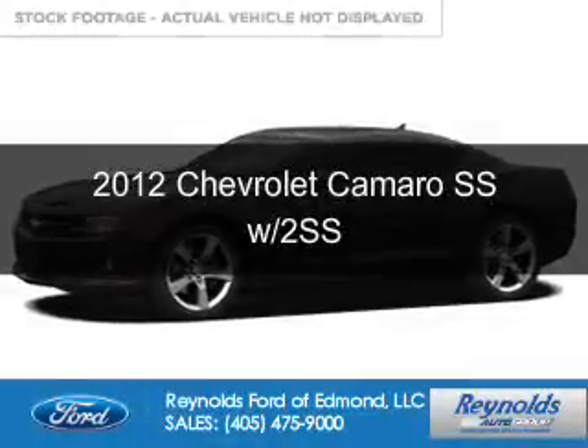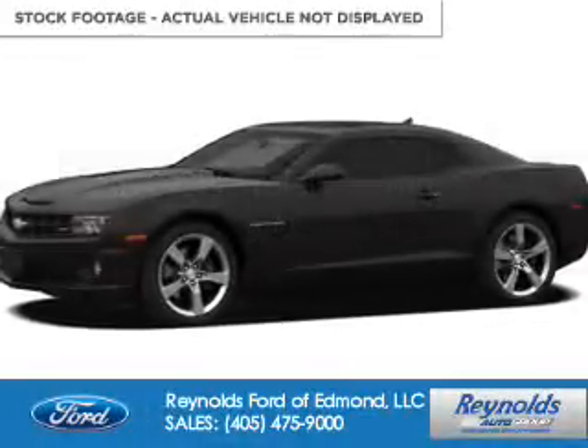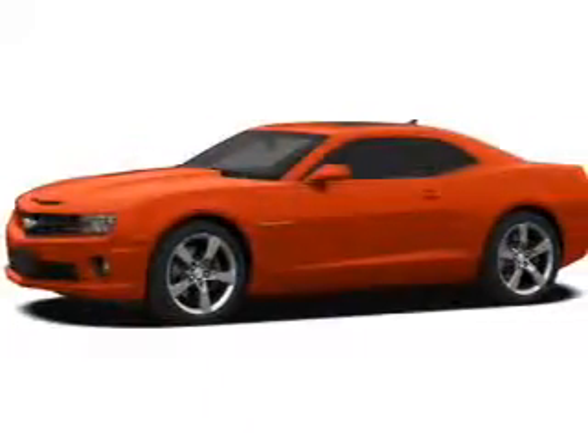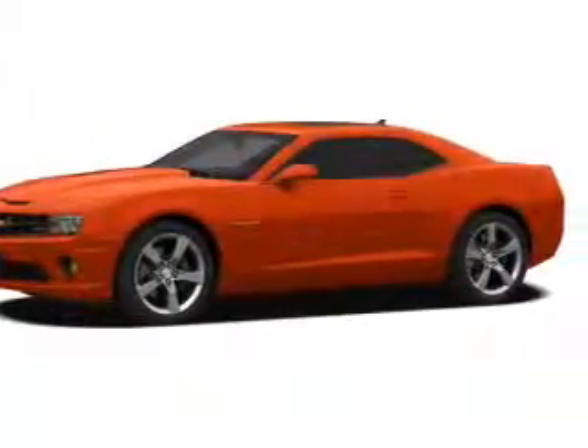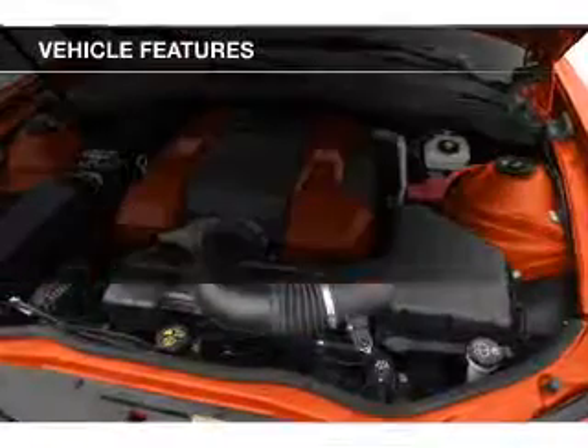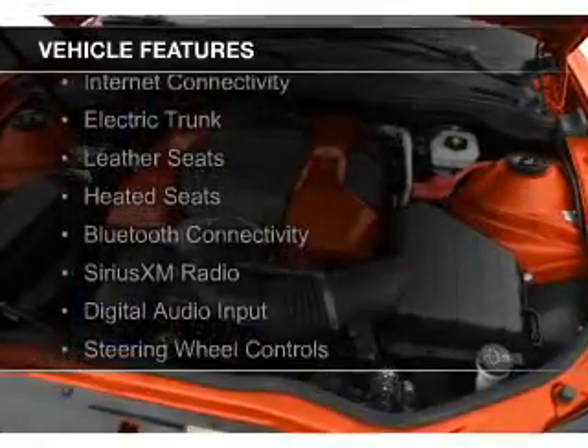This is a used 2012 Chevrolet Camaro. It's powered by rear wheel drive, a 6.2 liter 8 cylinder engine and a 6 speed automatic transmission. The features include internet connectivity,